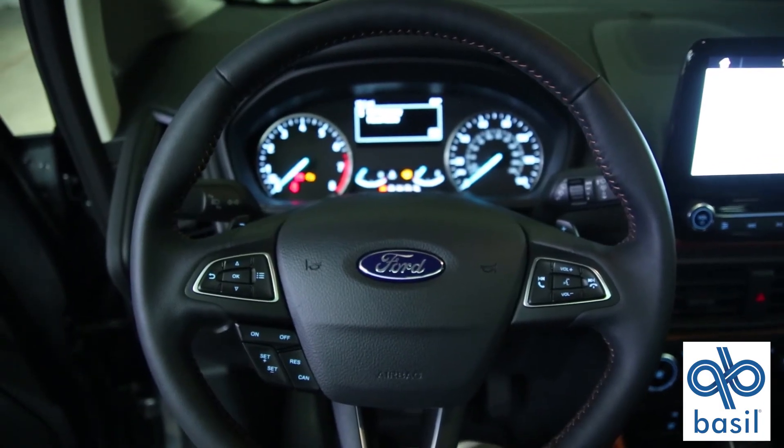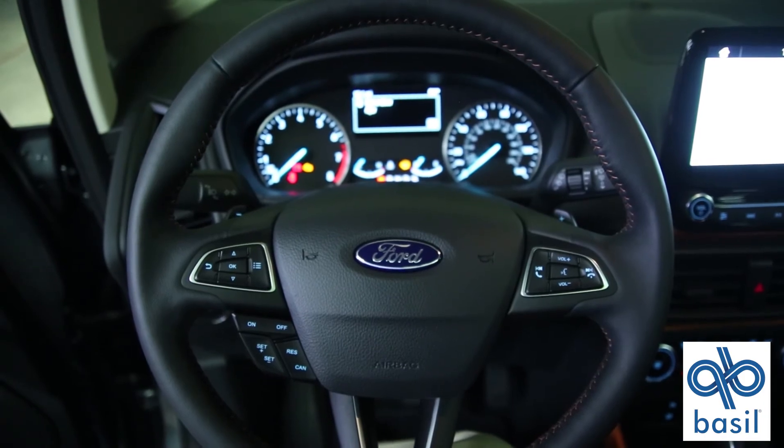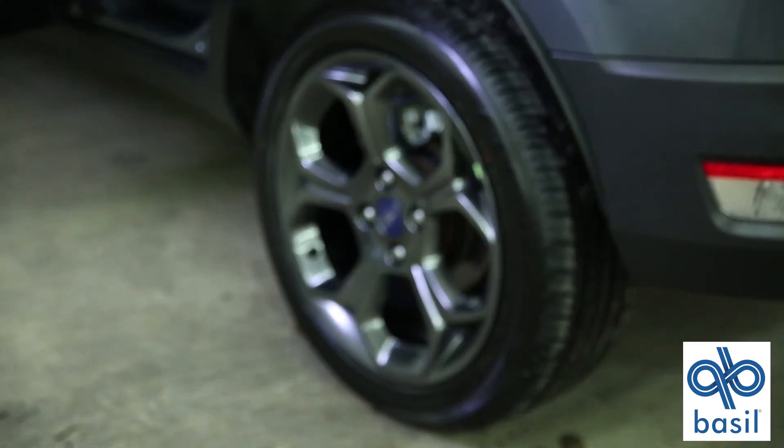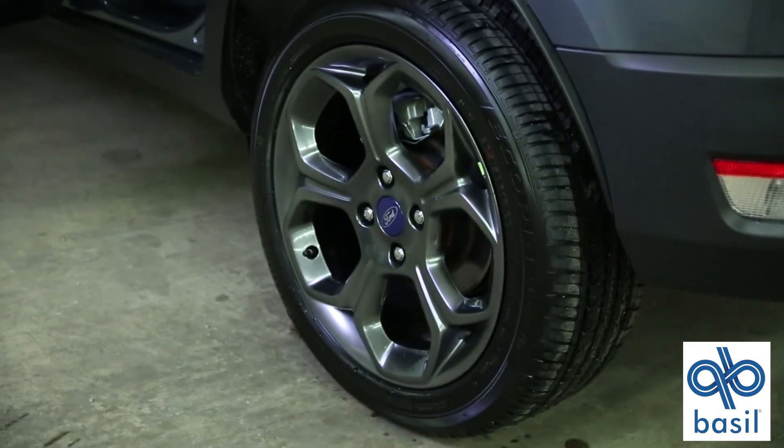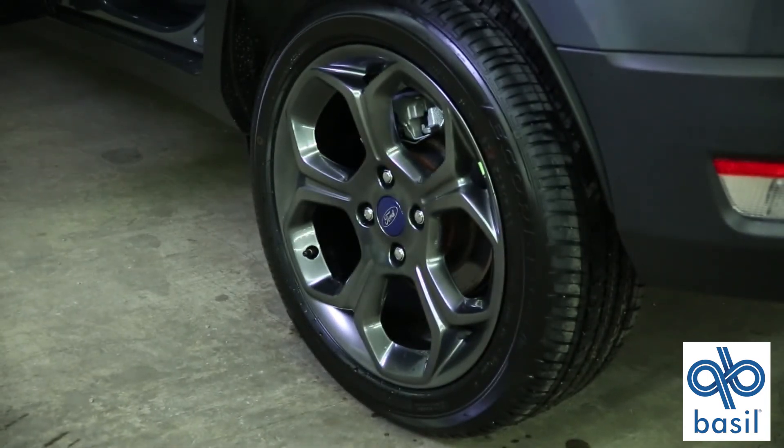The miles per gallon on this one is 23 city, 29 highway, for a combined of about 27 miles per gallon on the 2.0. The price point on the 2018 EcoSport is anywhere from the low 20s on up to the higher 20s.